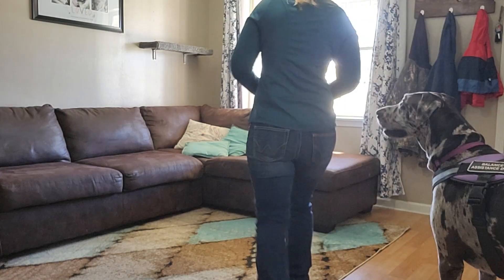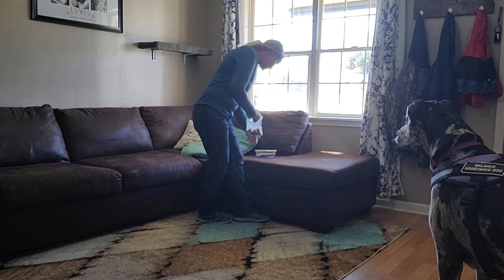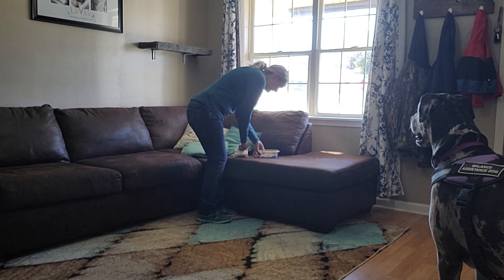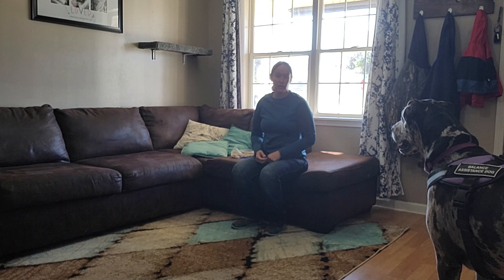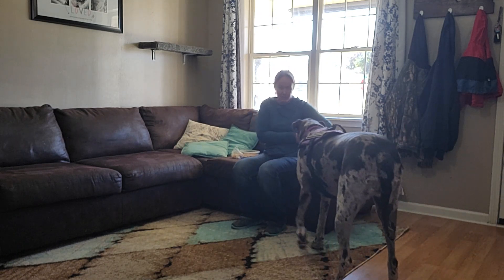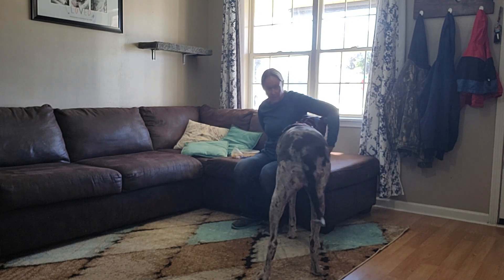Hadley is learning different types of ways of helping. One of those is when you are sitting down and you need her to put her head - Hadley, help - in your armpit.